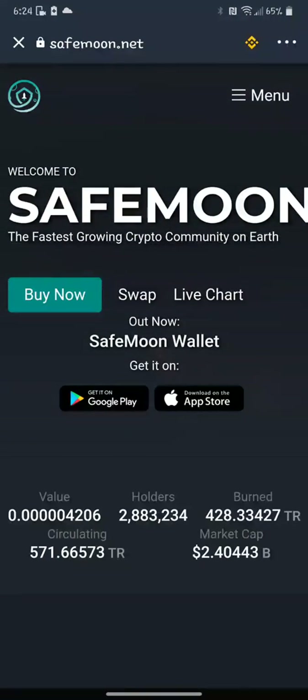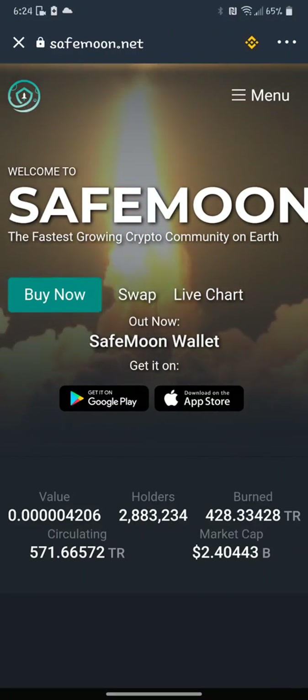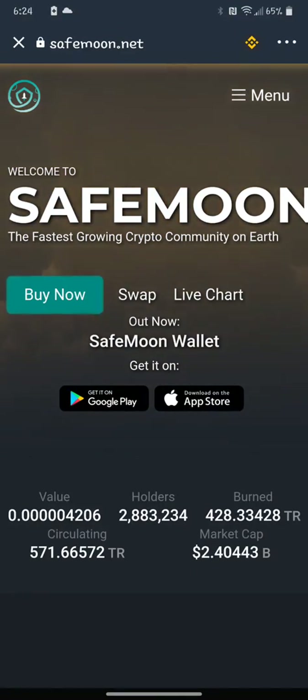As of November 11th, we're not gaining any more SafeMoon by having it on the SafeMoon wallet at this point. As SafeMoon wallet progresses, I think there's going to be incentives for holding it over there. So I'm just going to do a small swap today.